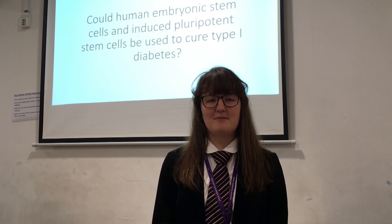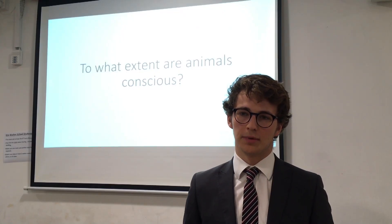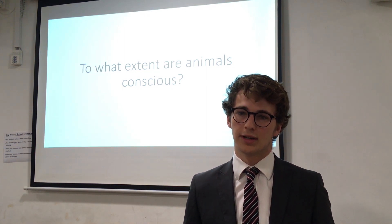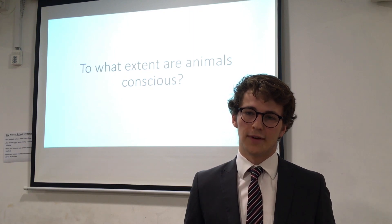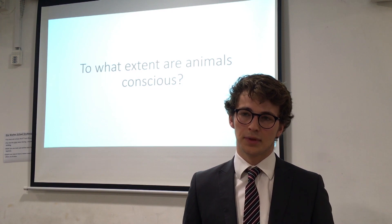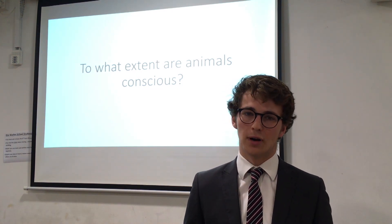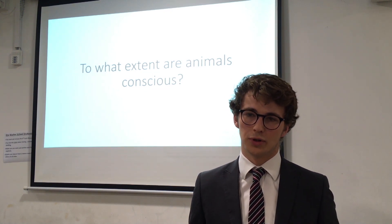Oliver chose his topic because he is really interested in zoology, something he wants to go on to study at university. Completing an EPQ gives you a valuable tool on your CV when applying, as it demonstrates how passionate you are about the subject and how dedicated you are. It goes into far greater depth than a standard A-level biology course would offer.